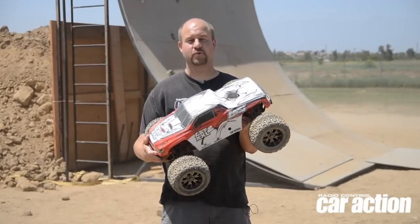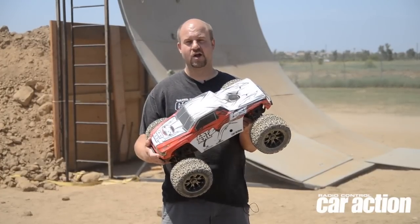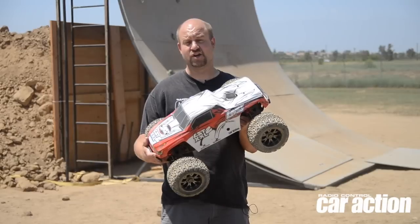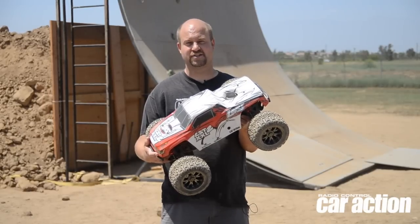For more information on this truck, which is actually our pick for Truck of the Year, go see the September issue of Radio Control Car Action magazine. You can also check out some action on rccaraction.com.